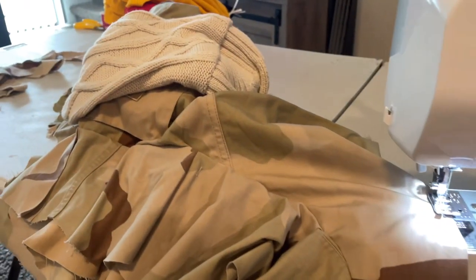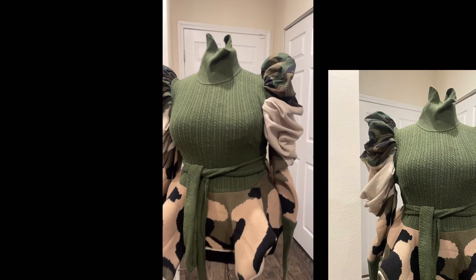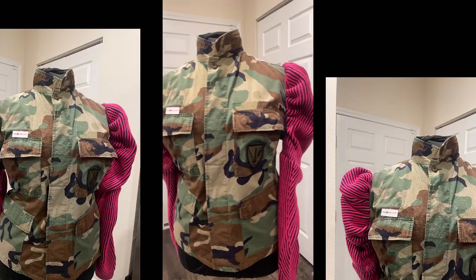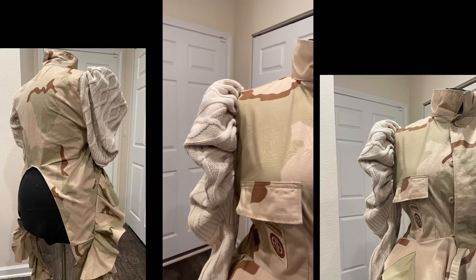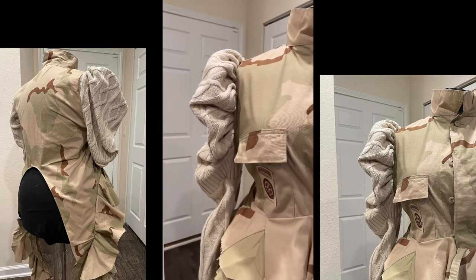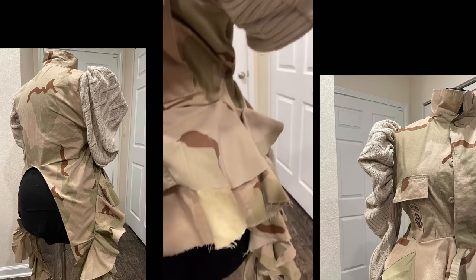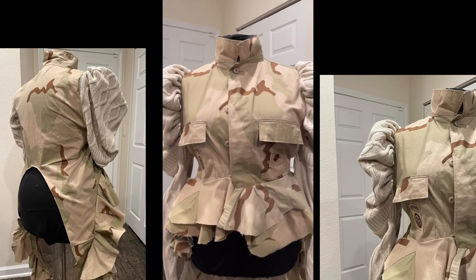This is another dope tan camo jacket. I told you guys I got around to getting some of my tan and caramel pieces completed. This ruffle is two layers and it goes down in the back — it's really cute. The back is just rounded and tailored. I'm going to show you guys the back.